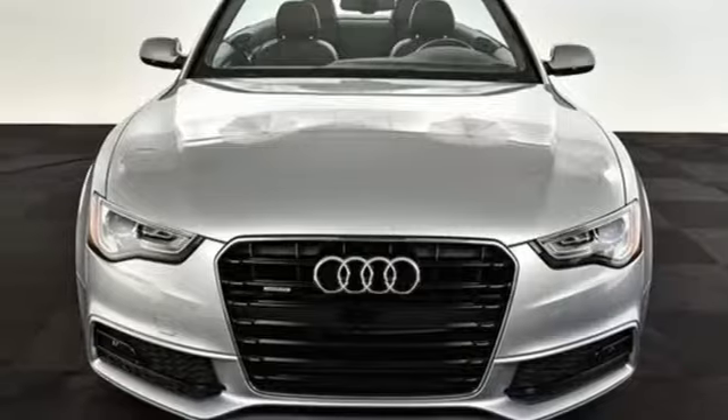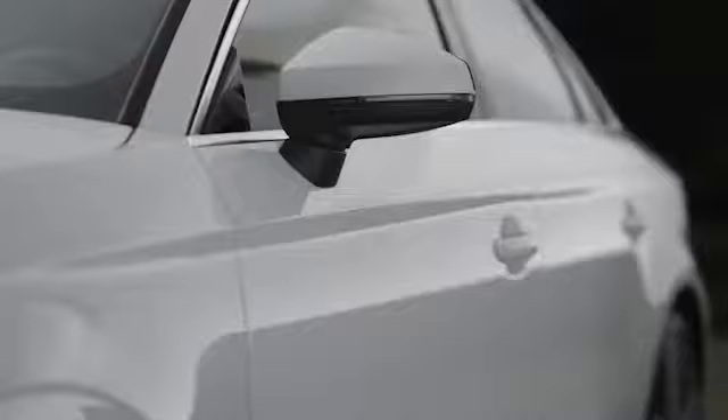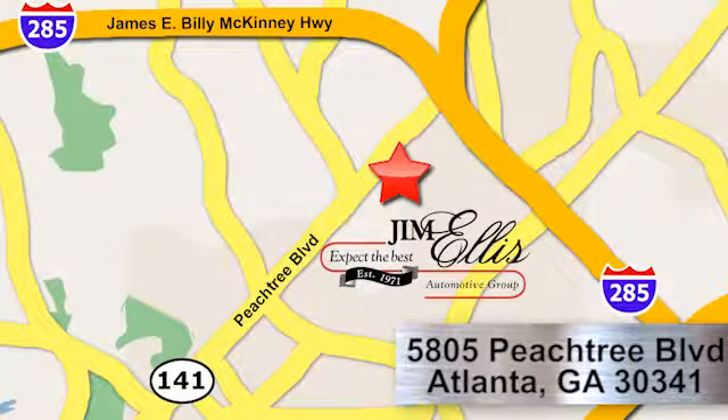Come in for a test drive today and make your mark with this A5. At Audi Atlanta, we prove every day that buying a car can be an enjoyable experience. Contact Audi Atlanta today or stop on by. We're conveniently located at 5805 Peachtree Blvd in Atlanta.